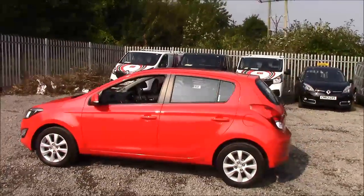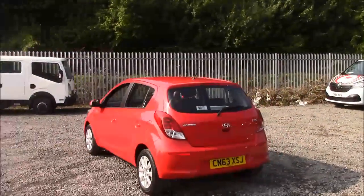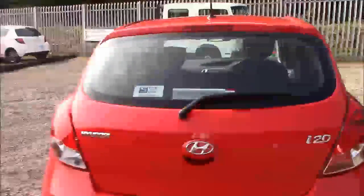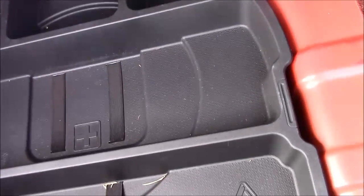As we walk around the vehicle you'll see this car comes with alloy wheels. Moving to the inside of the vehicle, starting with the boot — we have a decent sized boot space with a 60-40 rear folding seat in the eventuality you need to fold the seat down to accommodate some extra luggage. On the left hand side you'll see your courtesy interior light, and we also have a false floorboard with some additional storage underneath.